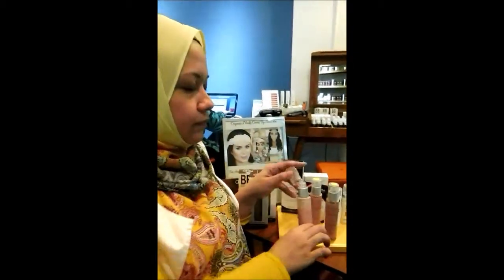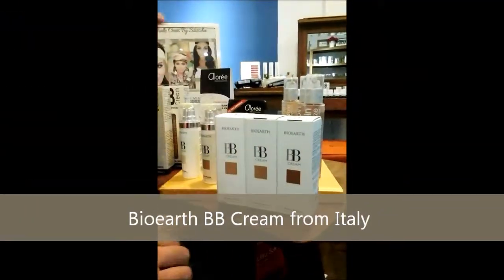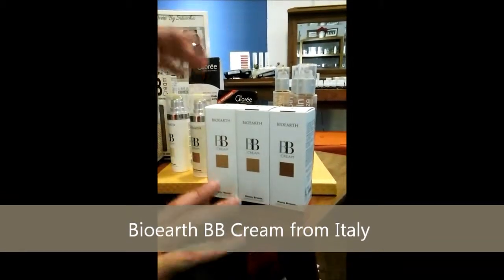So that's the BB cream — three colours: Sable, Rose and Bronze. These are from Italy. The brand is called Bio Earth, and it's also organic.